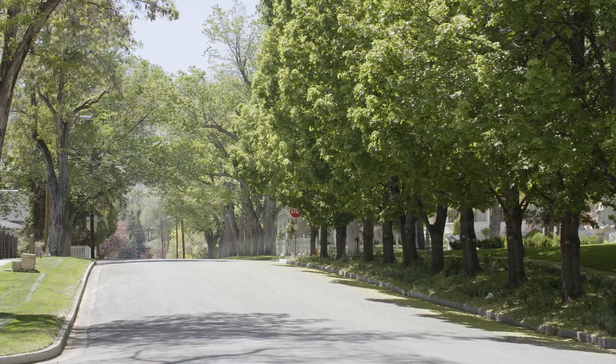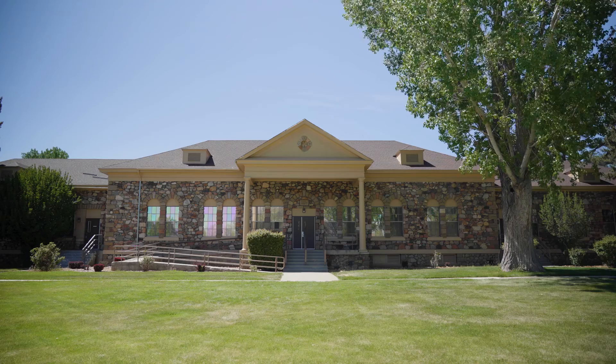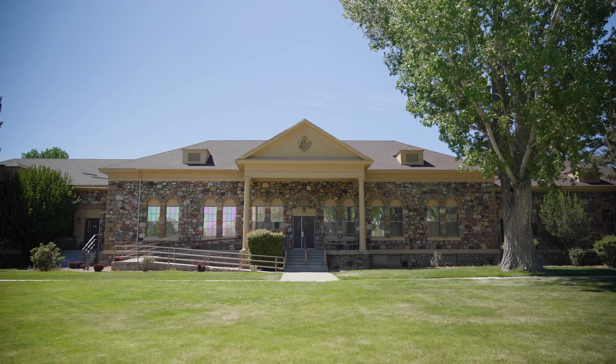Today on Outdoor Nevada, we're in Carson City, touring the history, visiting with the locals, and embracing the culture of the area.